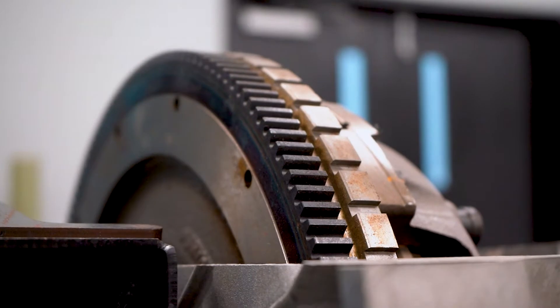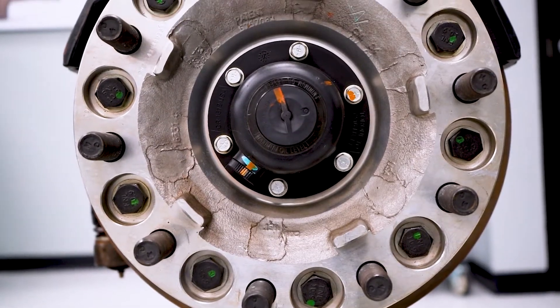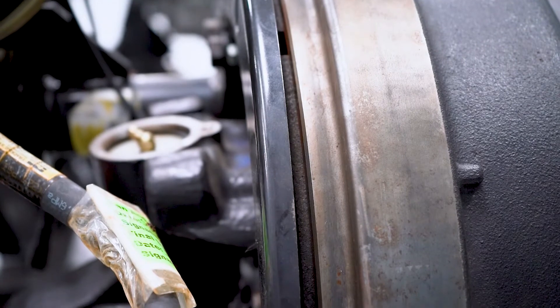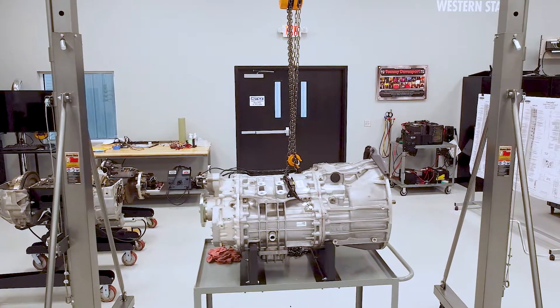In the chassis classroom, we have clutch simulators and wheel-end simulators, so we can instruct the students or technicians on the proper procedures to install wheel bearings and do clutch adjustments. We also have a DT12 transmission simulator that we use to certify our technicians on DT12 transmissions.